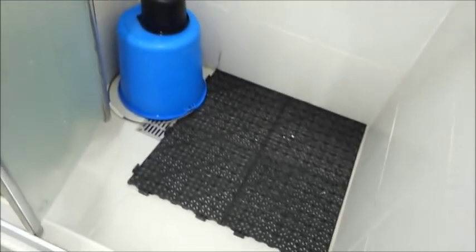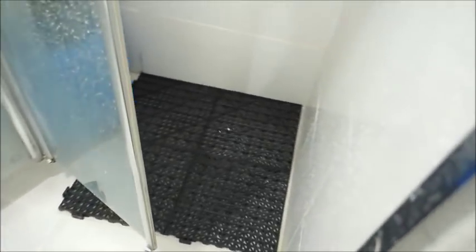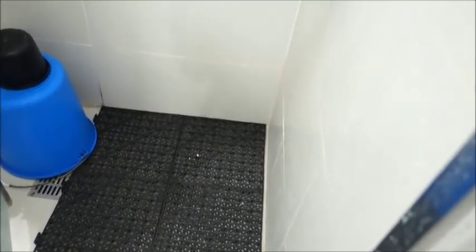We're currently teaching Yana to bathe by herself, so there's a mat on the floor so she doesn't slip. It's time for her to learn. As you can probably notice...